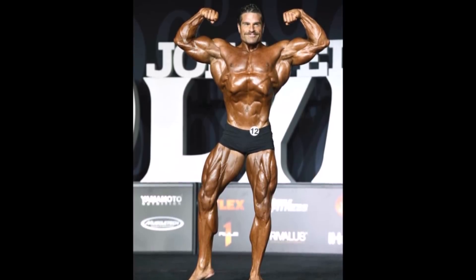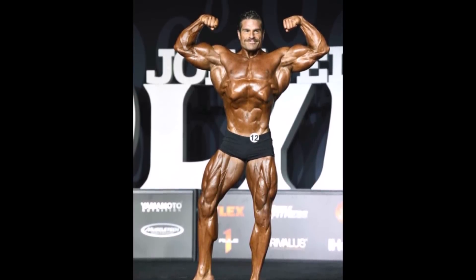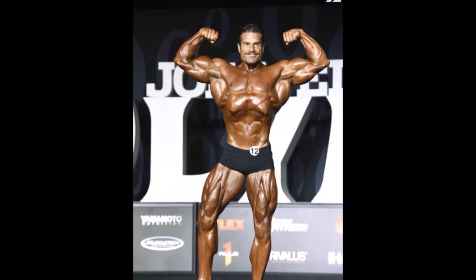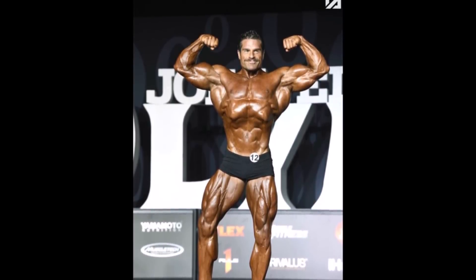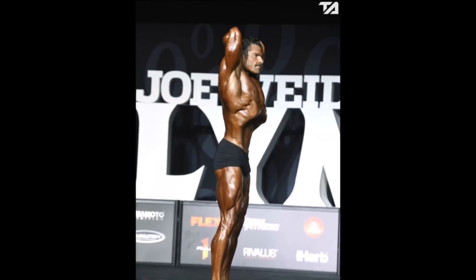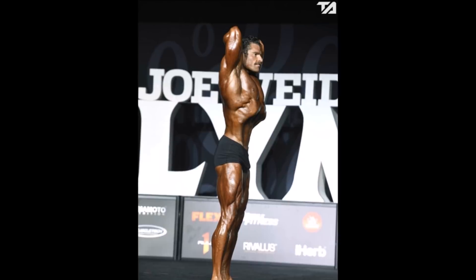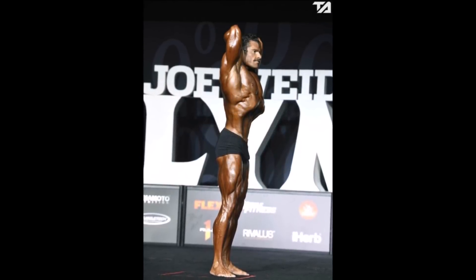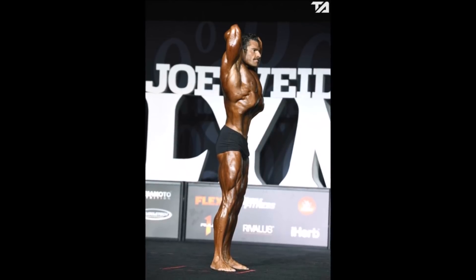Going into the Olympia, I had him in my top six. The conditioning he brought to the New York Pro was absolutely phenomenal — he took third there behind Regan Grimes and Divine Wilson. He's known for that trademark conditioning, that trademark vacuum pose, and his insane symmetry. In that front double bicep, the symmetry he has is amazing.